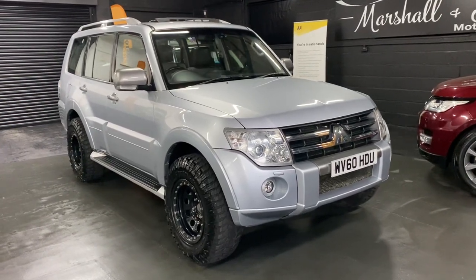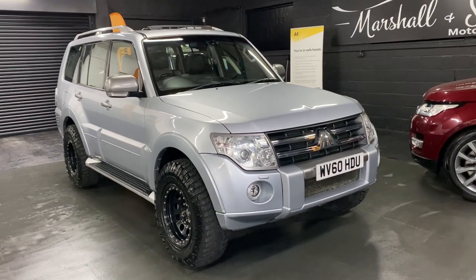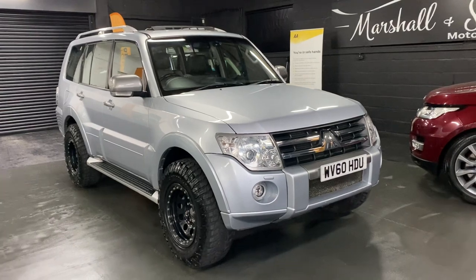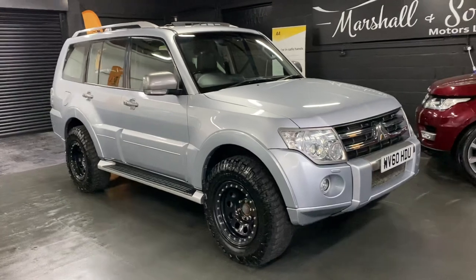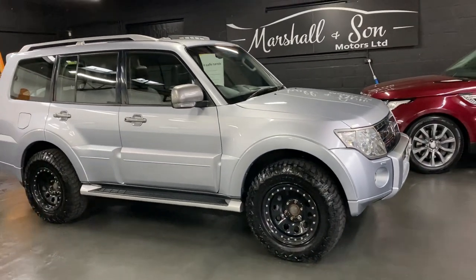Good morning, so we're really happy to present this 60 plate Mitsubishi Shogun. It's long wheelbase diamond spec, so the top spec level that they do, and it's only covered 79,600 odd miles from new. That's backed up with 10 services all the way to 72,000, so just lovely provenance on the service history side of things.